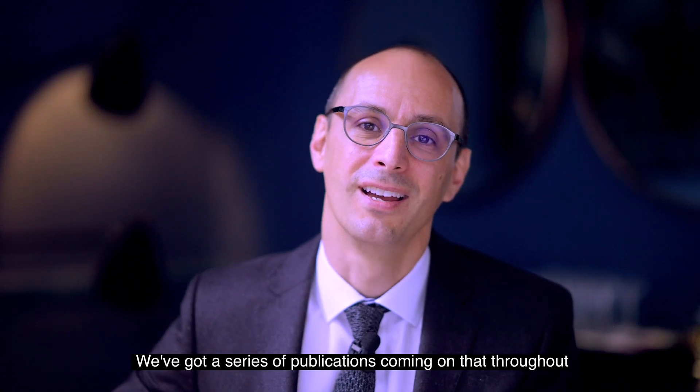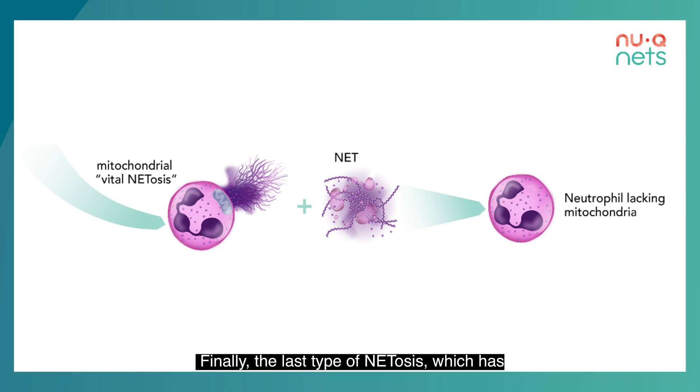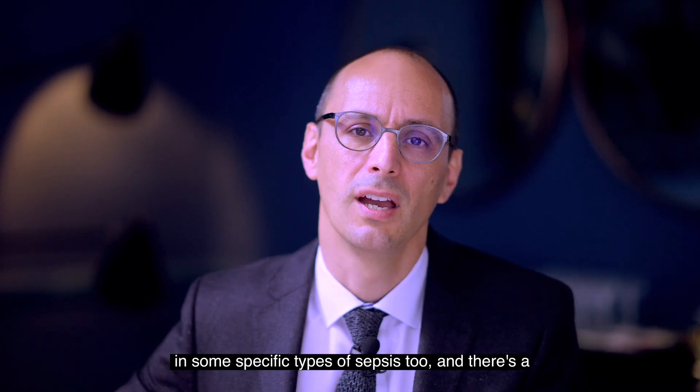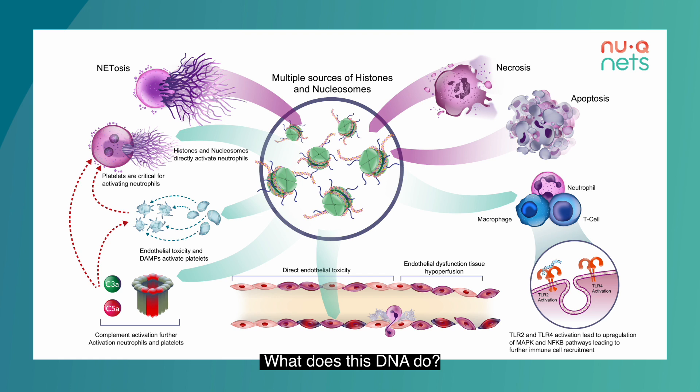We've got a series of publications coming throughout the end of this year and early next year. Finally, the last type of NETosis — most recently described — is mitochondrial NETosis. Mitochondria are the little batteries inside cells, factories producing energy for the cell to work. They can also release their DNA, leaving a neutrophil with its mitochondria ejected. Mitochondrial DNA is thought to be particularly toxic and to occur in some specific types of sepsis. There's a lot more work going on to understand what this DNA does, what damage it causes, and how it signals to other cells.